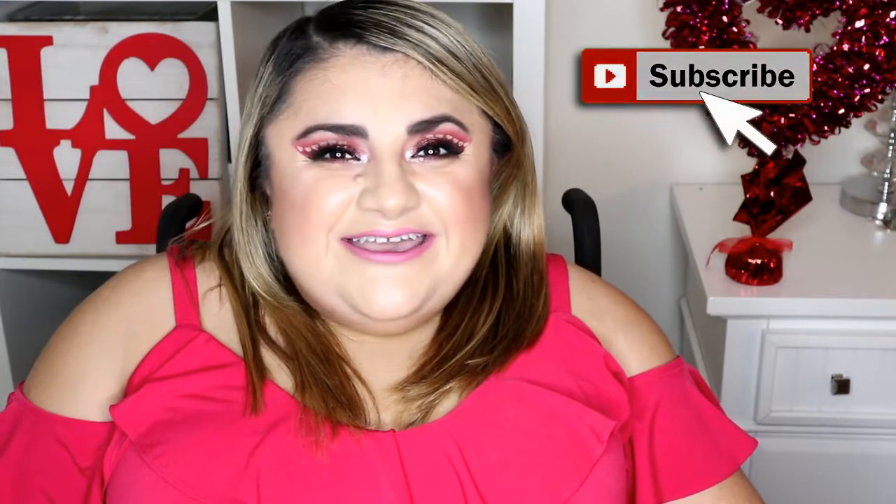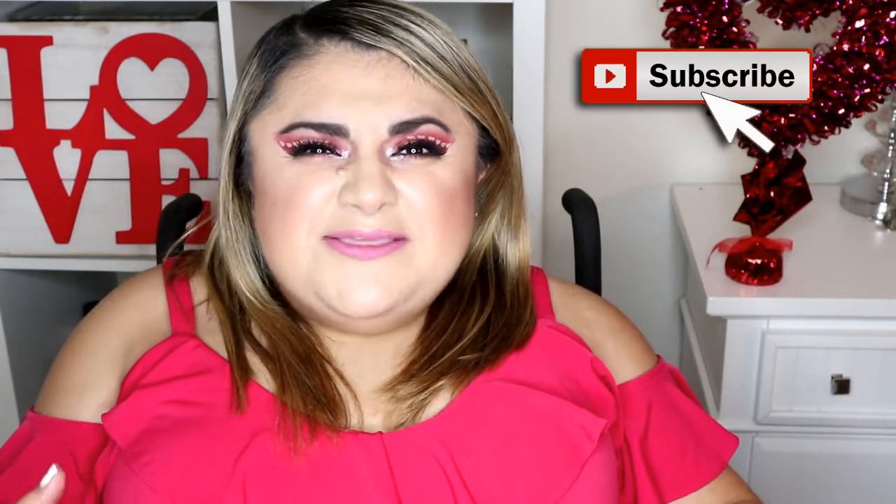Hey loves, welcome back to my channel. It is that romantic time of the year again and I wanted to create this bold, fun Valentine's Date Night look for you so you can stand out in the crowd when you go out on your date with your honey, your boo, your love.